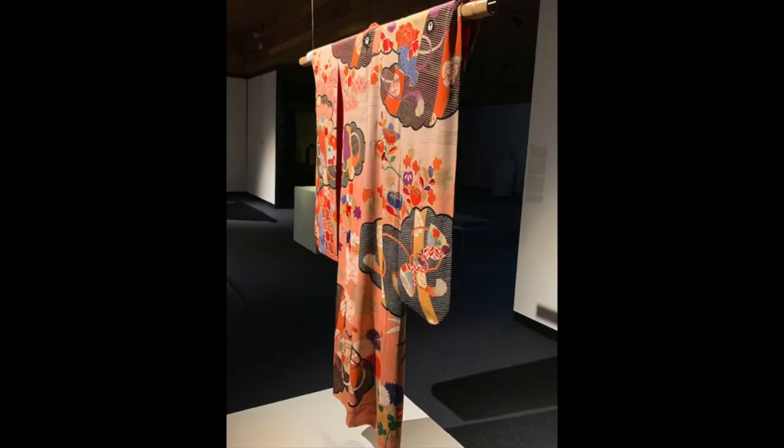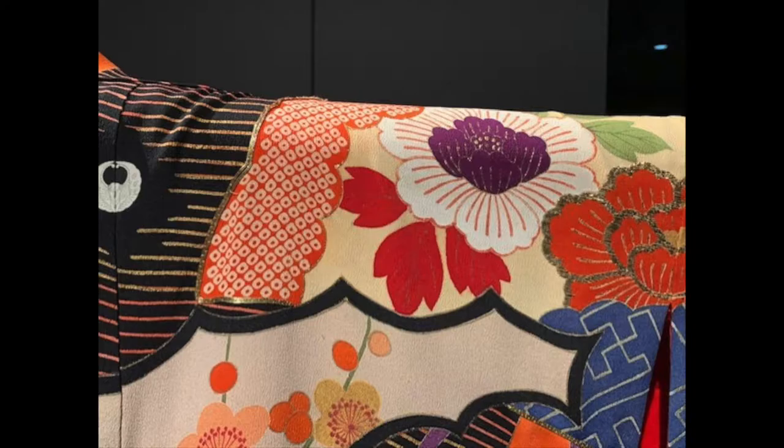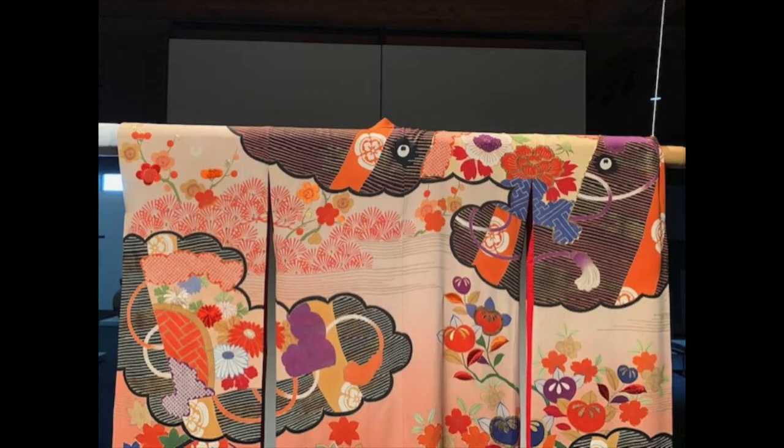The first kimono I'd like to share is one I've had the wonderful chance of looking at for quite some time because my desk in the museum is right next to it. This kimono is from 1939 and is made from silk with hand-painted paste and stenciled reddish dye with gold-embroidered accents. The style of this kimono is called a furisode and is distinguishable by its long sleeves, known to be the most formal style of kimono worn by young women.